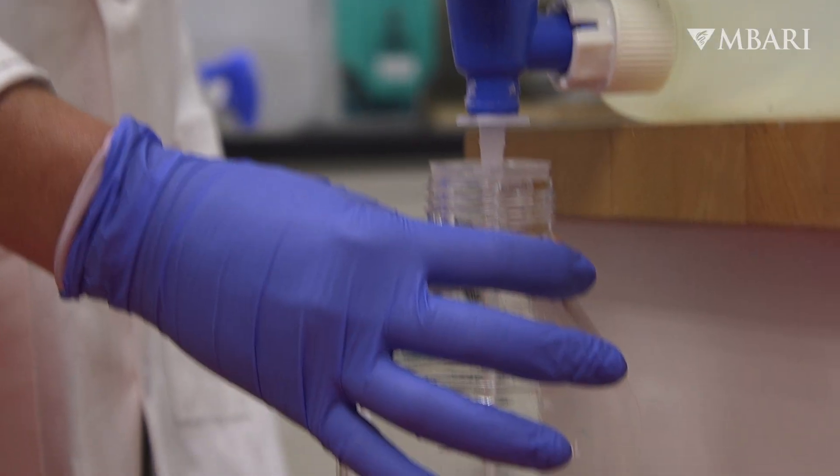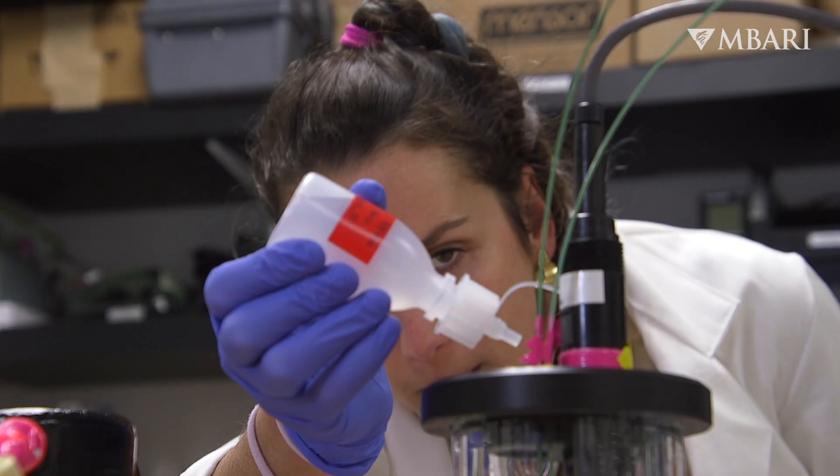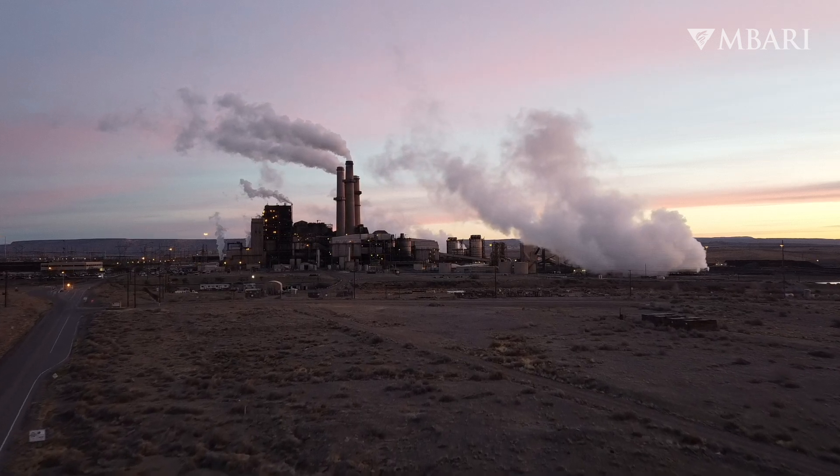I'm a chemist by training and the things that our lab and our team measures are chemical properties of seawater — the pH, the bisulfate. Every year about 25 percent of all the CO2 that we emit goes into the ocean, so that lowers the CO2 levels in the atmosphere, but as a result it reduces the pH of seawater.